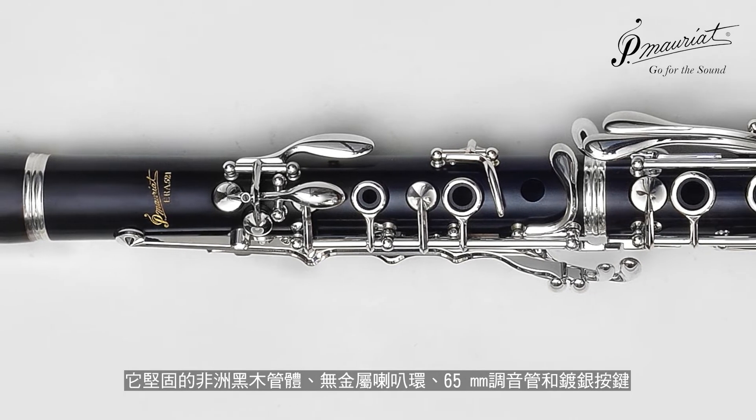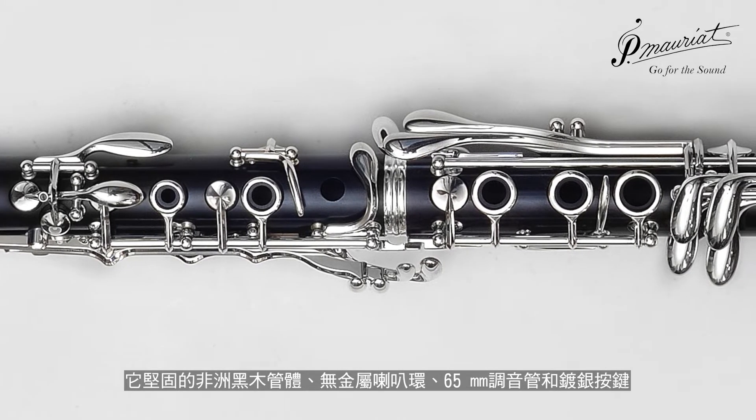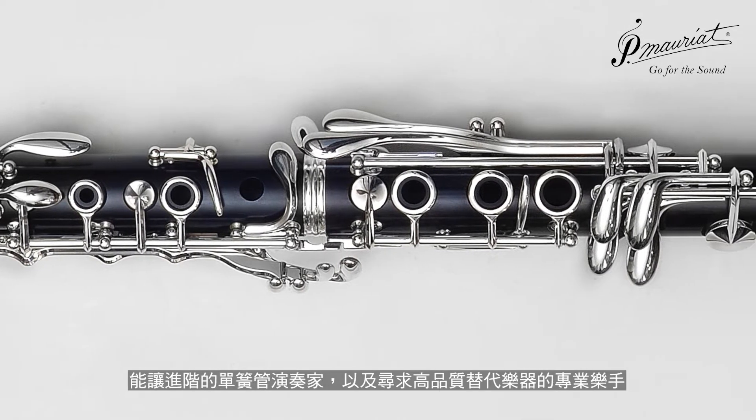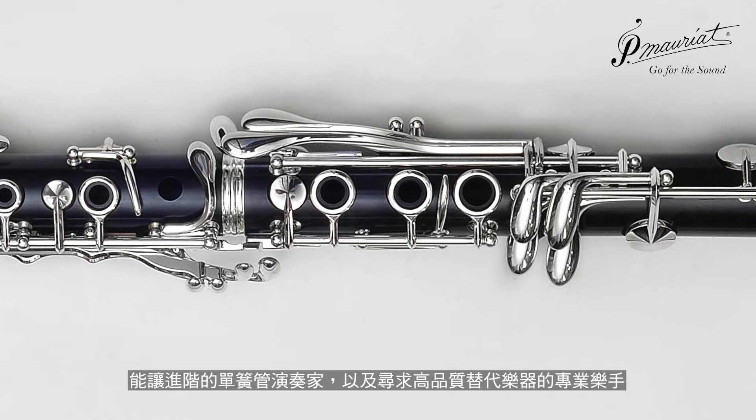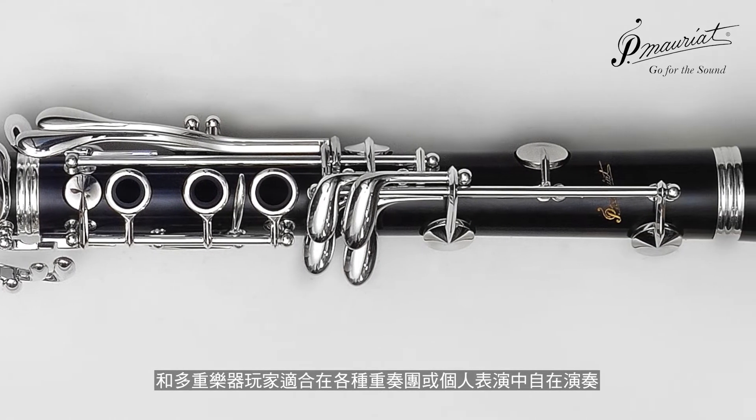The solid Grenadilla body, ringless bell, 65-millimeter barrel, and silver-plated keys allow the advancing clarinetist, professionals seeking a high-quality secondary instrument, or multi-reed player to fit in any ensemble, section, or solo setting.